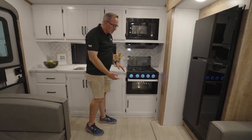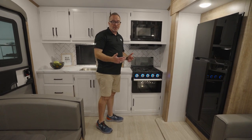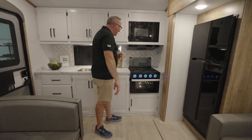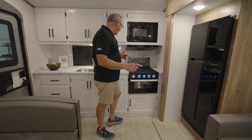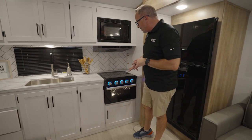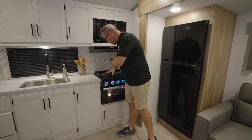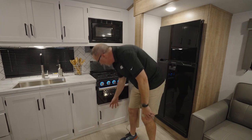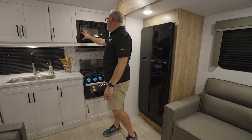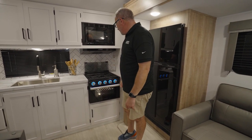Here's another thing you give up: a lot of fifth wheels have the 21-inch oven, but you got a 16-inch on this. Is it a big difference? I don't think so — I'm not baking the turkey in the camper. You do have the glass recessed cover for your three-burner cooktop that doubles as a backsplash. You got the lit handles, pot and pan storage down there, flush-mounted Furion microwave, Furion hood, and Furion appliances.